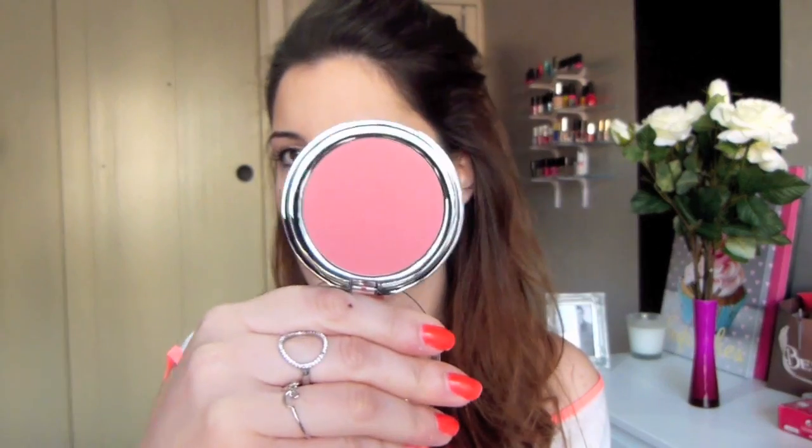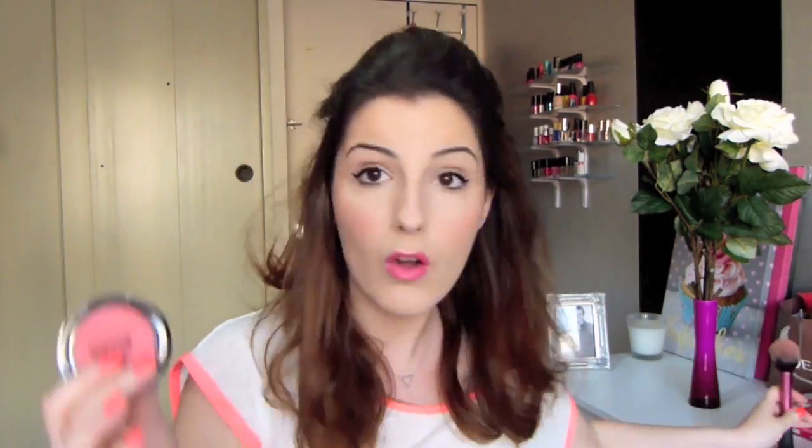Ensuite pour continuer dans les produits pour le teint, j'ai un blush que j'aime d'amour : le blush corail tout simplement, le 6209. Vous pouvez voir la couleur, c'est un corail qui tire sur les roses, il est magnifique, je le porte aujourd'hui. Moi je le trouve juste divin. Il faut y aller mollo au niveau de l'application. Je l'applique avec un pinceau Real Techniques spécialement pour le blush. Il est tellement pigmenté qu'il faut avoir la main légère, mais pour moi plus c'est pigmenté mieux c'est. Pour l'été il va être magnifique.